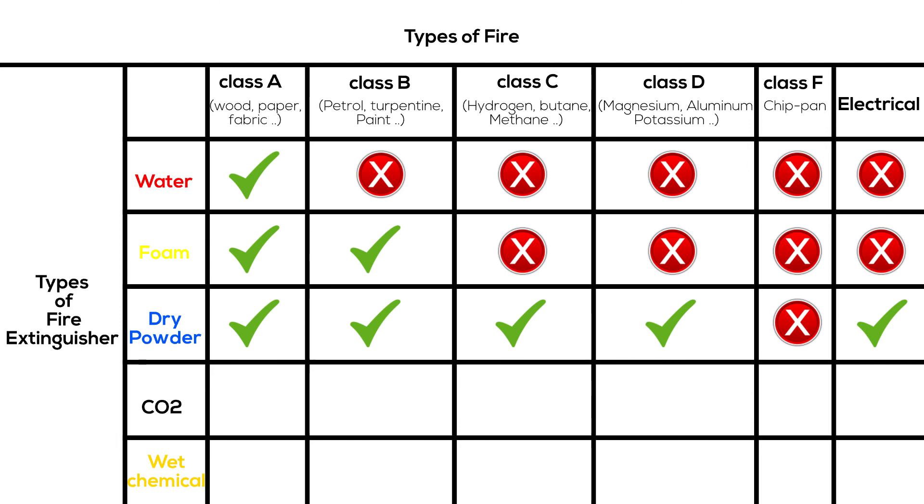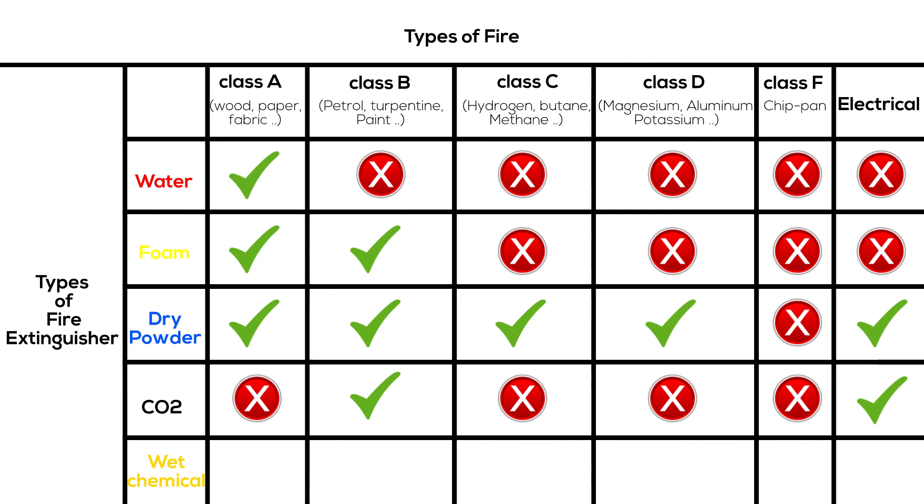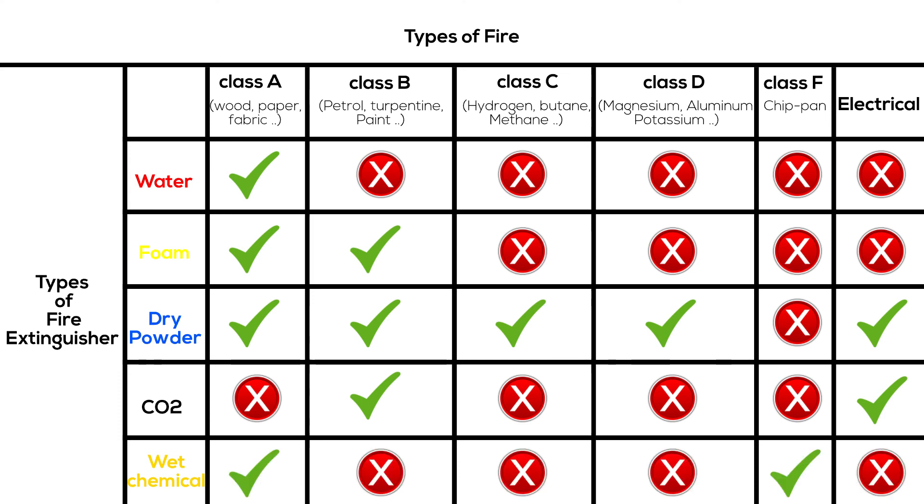CO2 fire extinguishers can only be used on Class B and electrical fires, and are safe for both low and high voltages. Wet chemical fire extinguishers can be used with Class A and F fires. For more information, find the links in the description below, and stay safe.